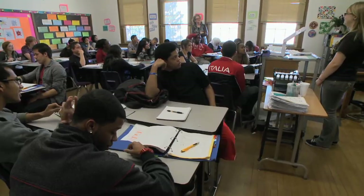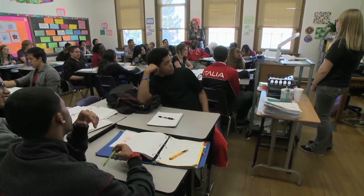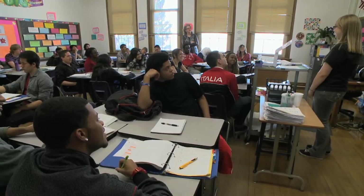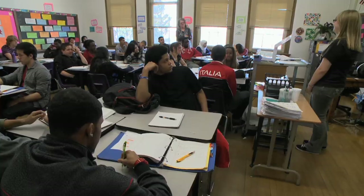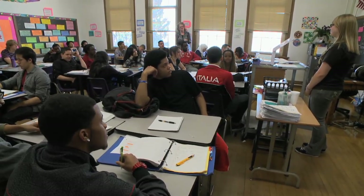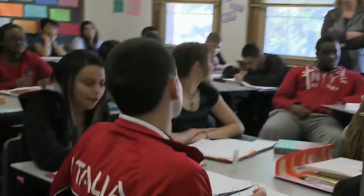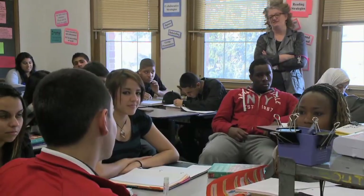I wondered, did you say 2x times 3x? Positive 2x times positive 3x — Vinny, what is that? Positive 2x times positive 3x? 6x squared. Perfect.